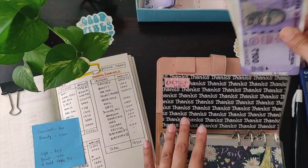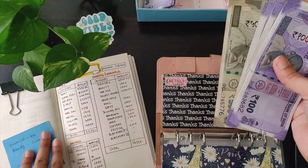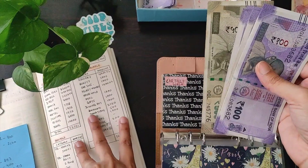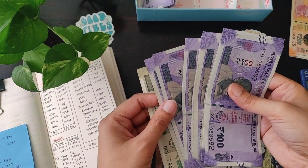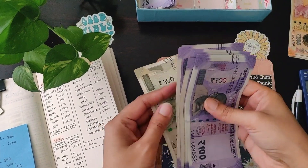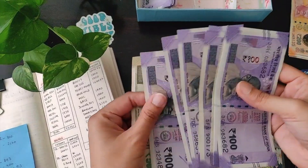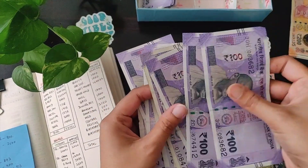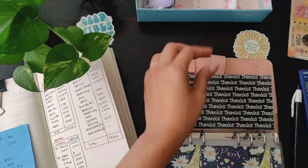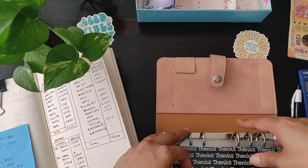For the car toll and wash, I had allotted one thousand five hundred and seventy-five, but I stuffed one thousand six hundred because seventy-five in currency is difficult to arrange. So that's five hundred, six, seven, eight, nine, ten, eleven, twelve, thirteen, fourteen, fifteen, sixteen hundred — here it goes for car toll and wash.